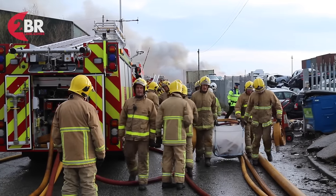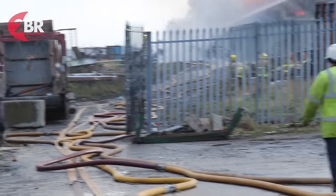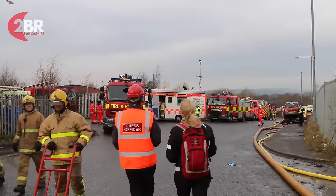We're now actively working to extinguish that fire. Scrapped cars have things like gas struts on them that can potentially explode and can create problems, but our priority is obviously safety on the incident ground.